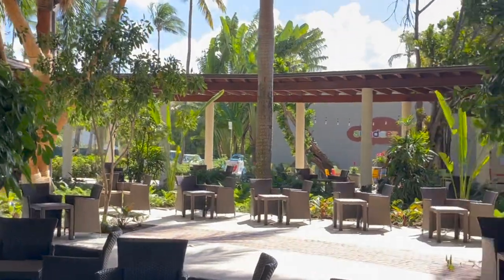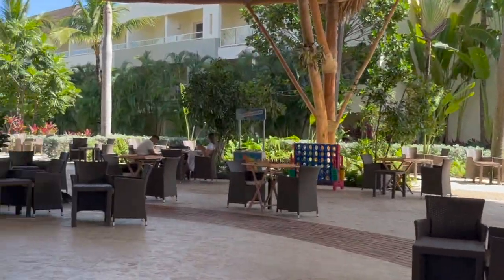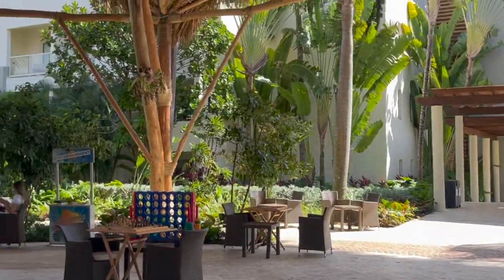To your right here you've got Sundaes — it's a little ice cream bar. You can get ice cream, a few pastries, and other things like that.